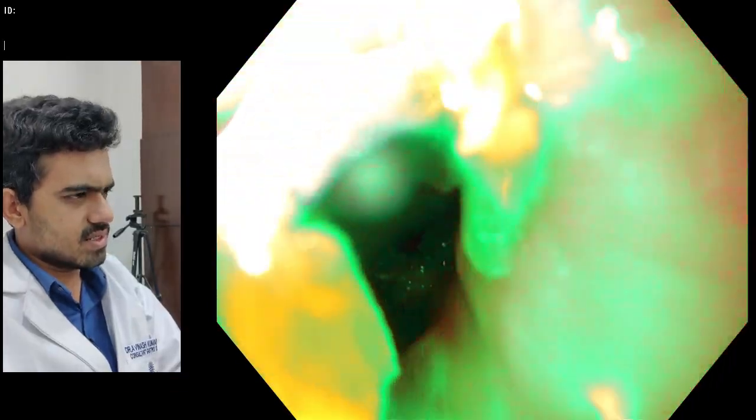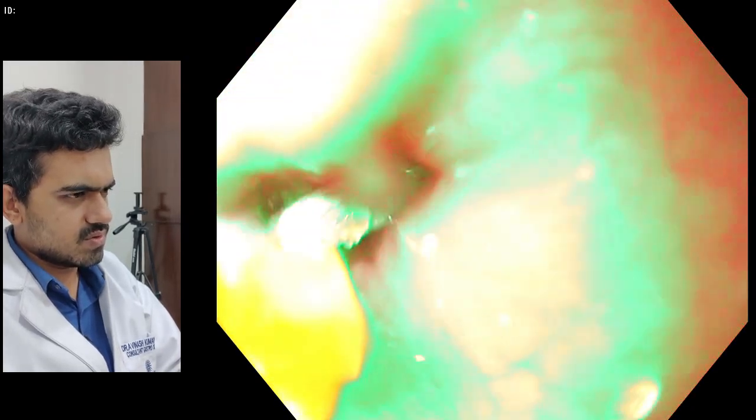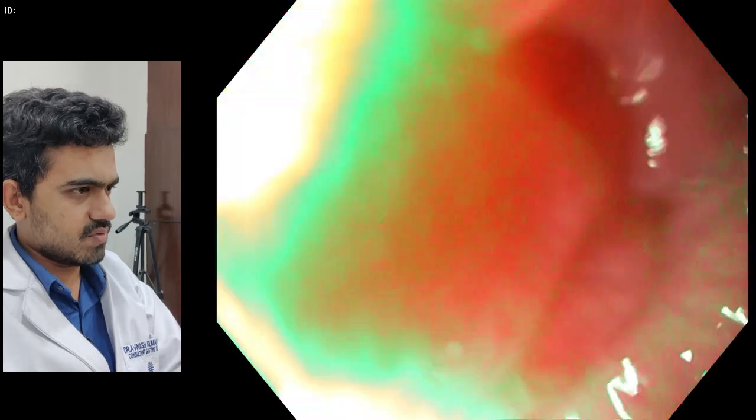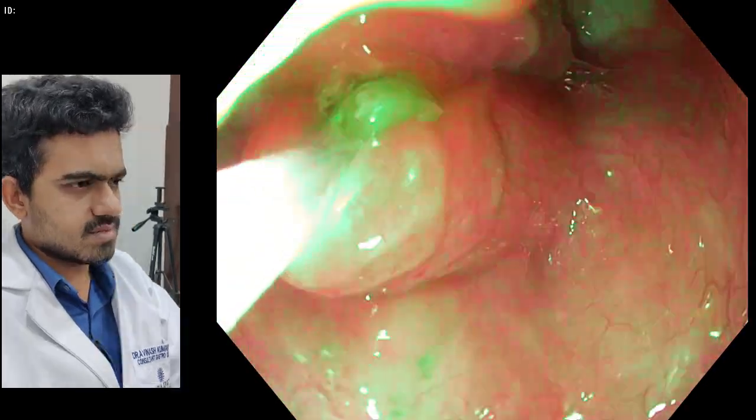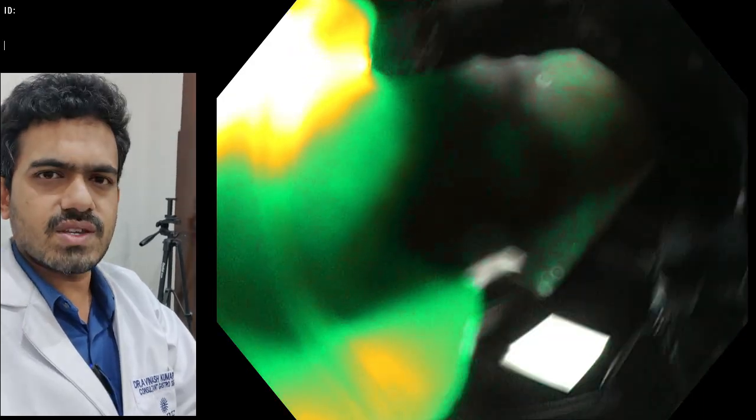That is the esophagogastric junction. We slowly pulled the coin out through the entire length of the esophagus, and then through the upper esophageal sphincter. The coin was successfully retrieved and after some time the child was sent home. Thank you.